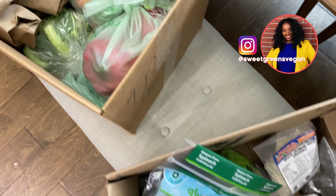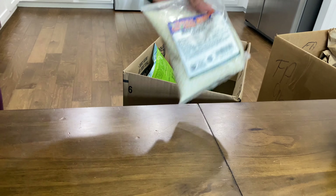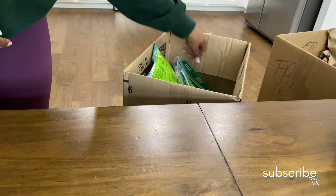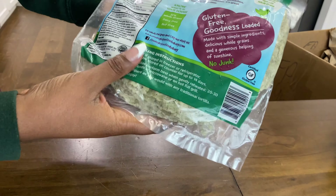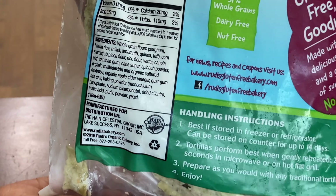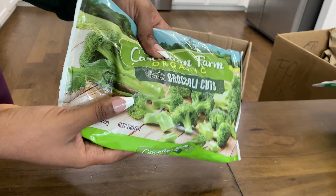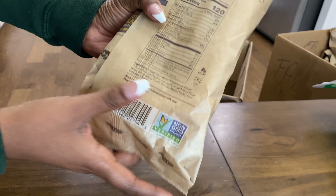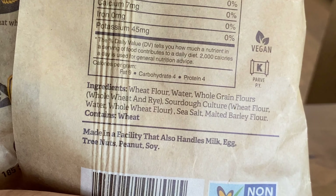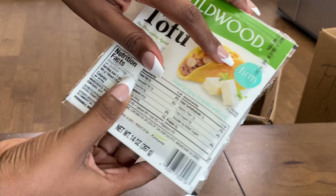I didn't feel like leaving the house so I had groceries delivered from a place called Natural Grocers. I got spinach, white rice, a variety of vegetables, chia seeds, spinach tortillas for wraps — these are 100% vegan so if you see them grab them — some frozen broccoli, sourdough bread which is completely vegan and great for french toast, and tofu. I only buy firm or extra firm tofu.